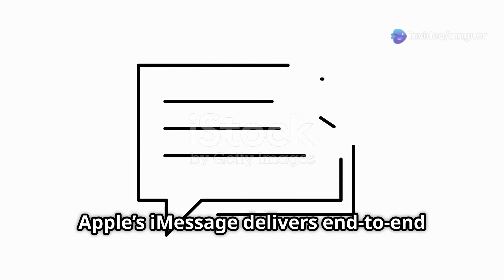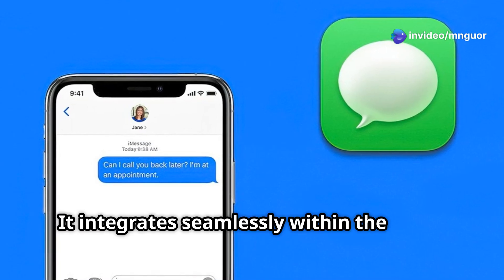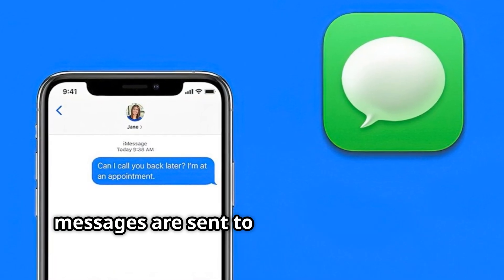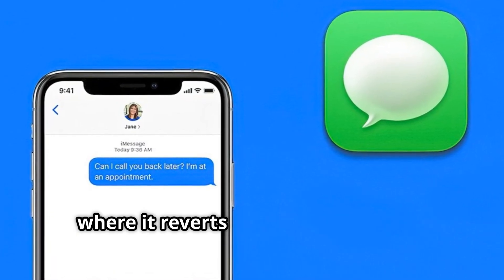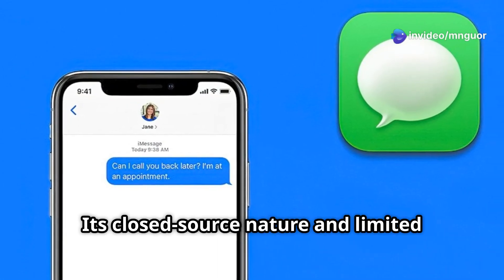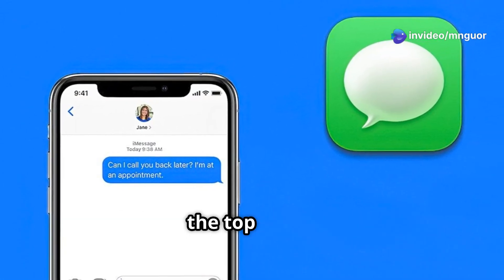Number 4: iMessage. Apple's iMessage delivers end-to-end encryption for messages exchanged between Apple devices. It integrates seamlessly within the Apple ecosystem and is highly secure, until messages are sent to non-iMessage users, where it reverts to unencrypted SMS. Its closed source nature and limited cross-platform availability drop it from the top three.